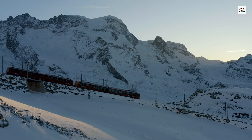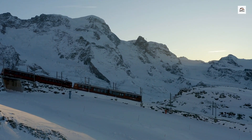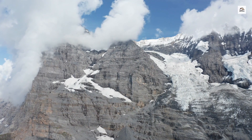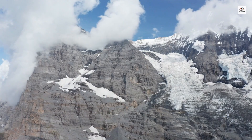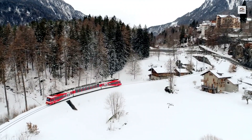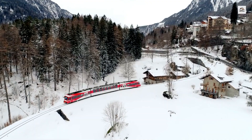The Martigny to Chamonix train crosses some of the most geologically diverse terrains in the Alps. Passengers can witness everything from glacier-carved valleys to ancient rock formations. One of the highlights is the Triant Gorge, where the train passes close to towering cliffs and waterfalls.